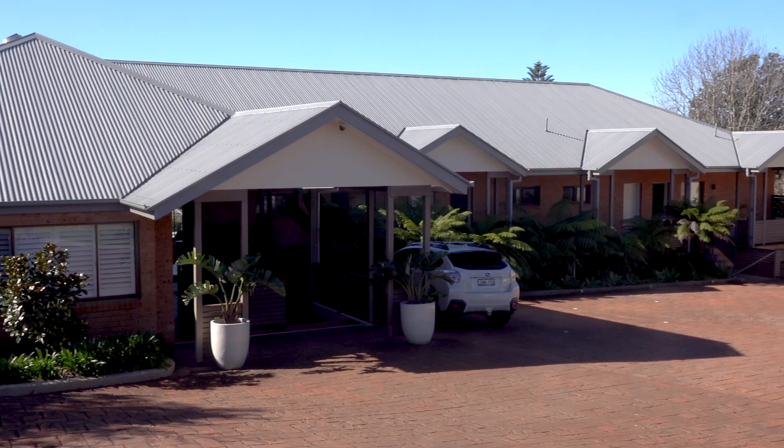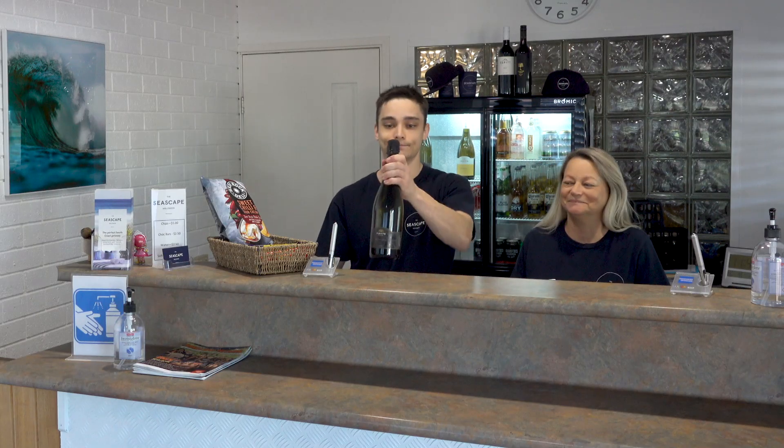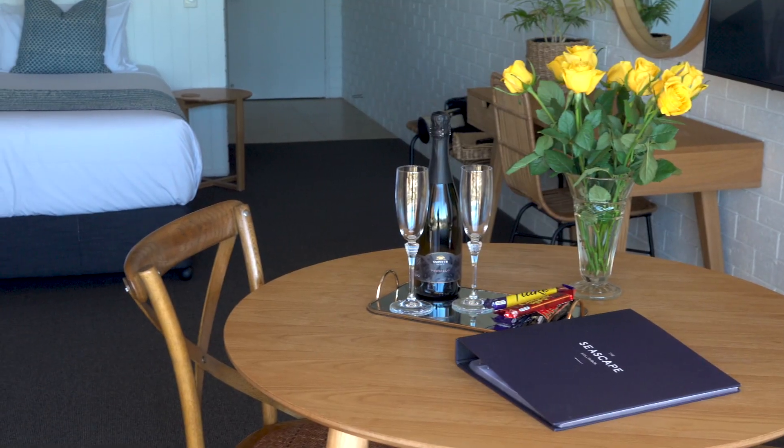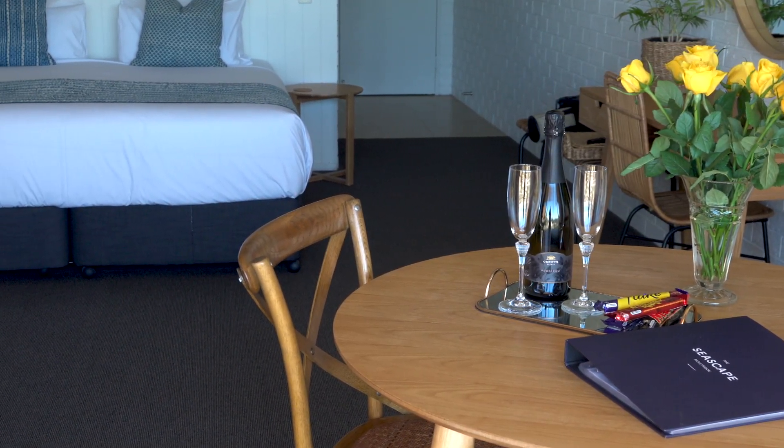The Seascape Motel has a big range of local wines from the area. The one thing we love to do is to make up a hamper if you're celebrating a birthday or an anniversary.